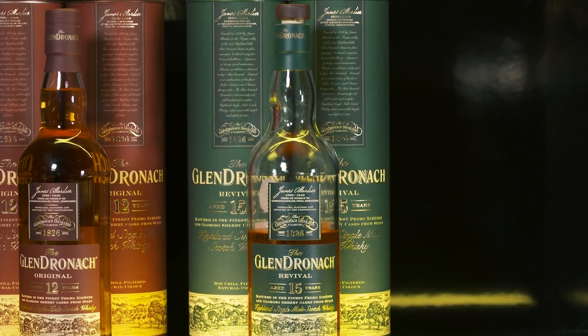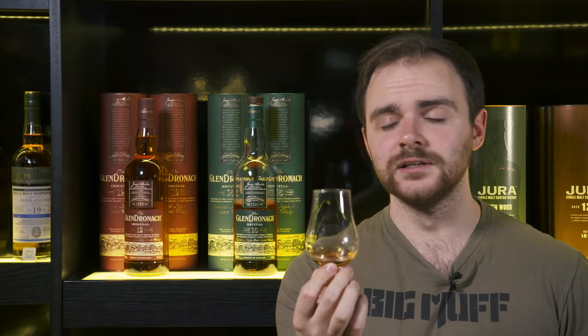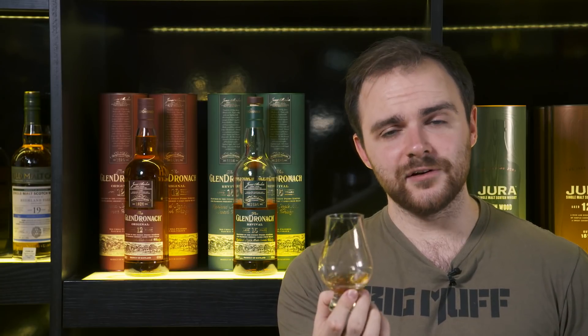Hello everyone and welcome to Whiskey Wednesday. We're finally getting to review it — it's back: the Glendronach 15 Revival, back again, but this time under Rachel Barry.